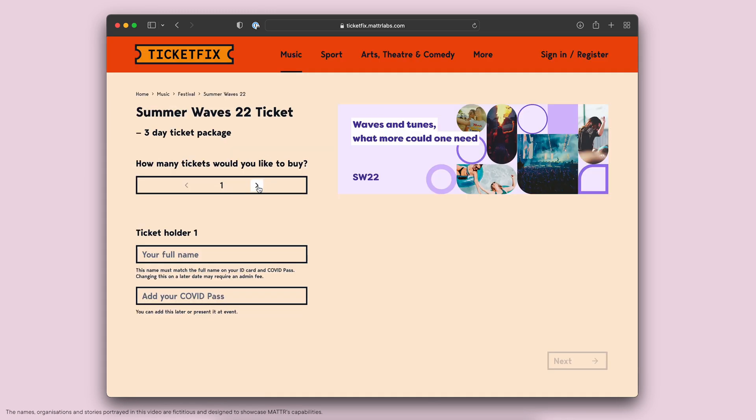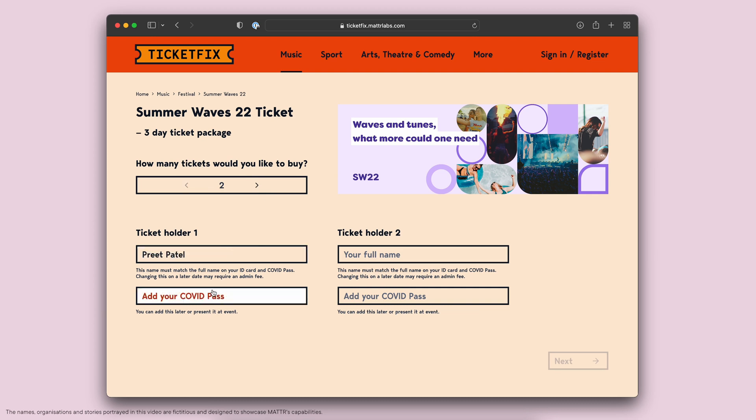I'd like to buy two tickets and the first one's for me. Over here you can see that alongside my name I have the option to add a COVID pass. I can click on that.